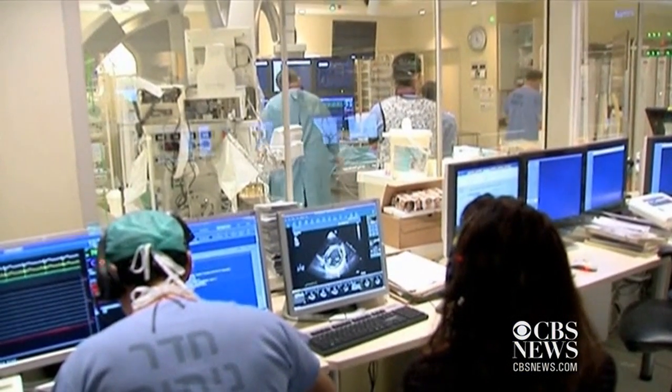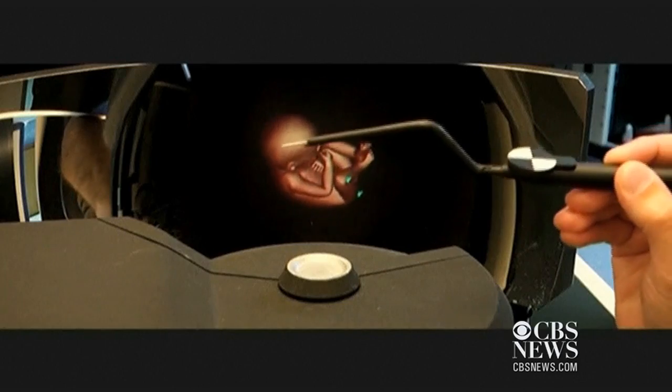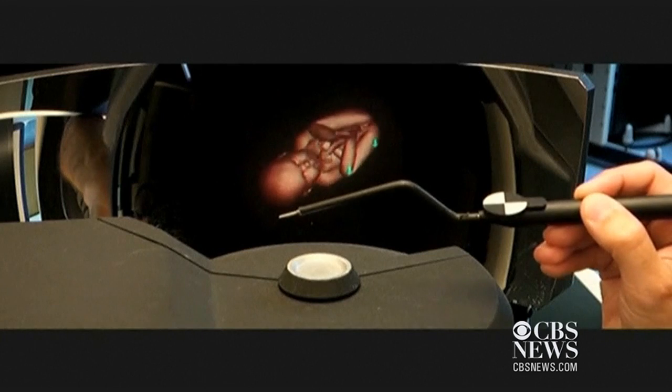The holograms were successfully tested on eight patients undergoing minimally invasive cardiac procedures. The system can also be utilized for pregnancy checkups, like an interactive ultrasound.